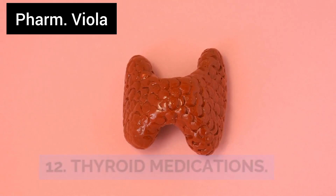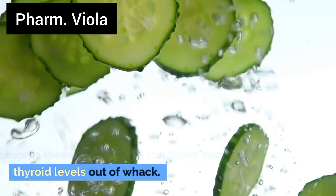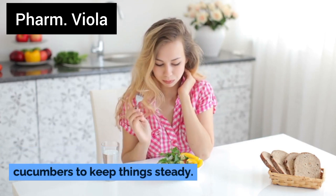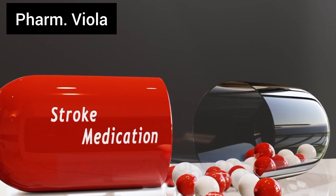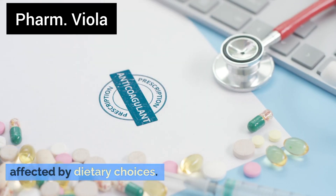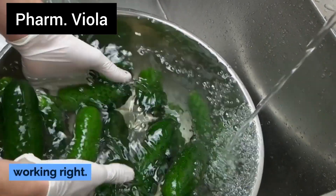Number 12: Thyroid medications. Cucumbers can mess with how your body absorbs these meds, which can throw your thyroid levels out of whack. Stick to a balanced diet without cucumbers to keep things steady. Number 13: Anti-coagulants. These blood-thinning medications can be affected by dietary choices. Cucumbers can alter blood clotting, so it's best to avoid them to keep your meds working right.